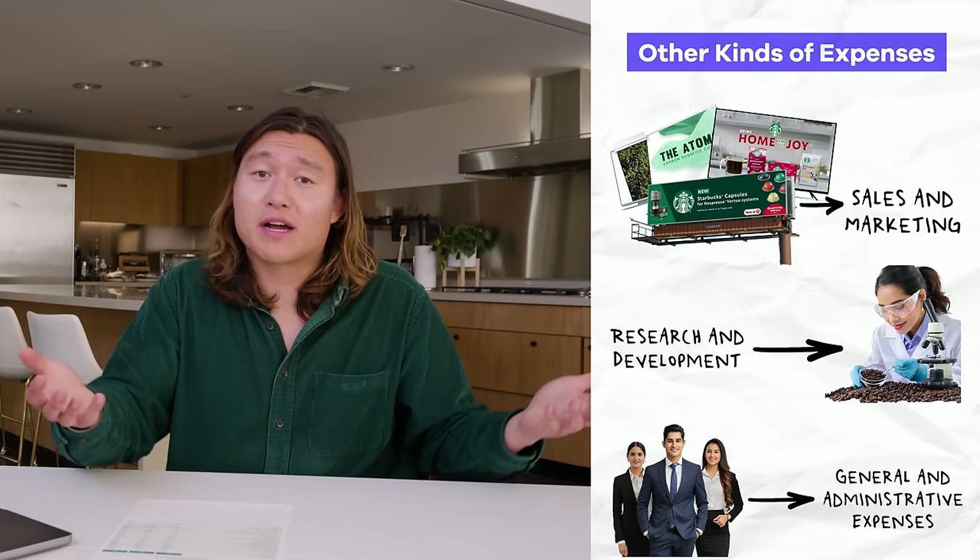What an investor or financial analyst does is take these statements and use them to project out the business through a financial model — and for that we need to break out the Excel keyboard. I've laid out a pretty simple financial model for Starbucks with the same line items as before: revenue, cost of goods sold, gross profit, gross margin, and all the operating expenses, eventually getting to net income or cash flow. What's different about this model is that I've put in their historic numbers and also added projections — and this is where financial analysts say it's as much an art as it is a science to predict how a company does in the future.